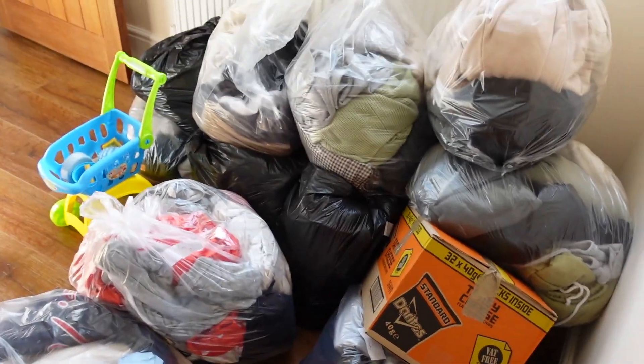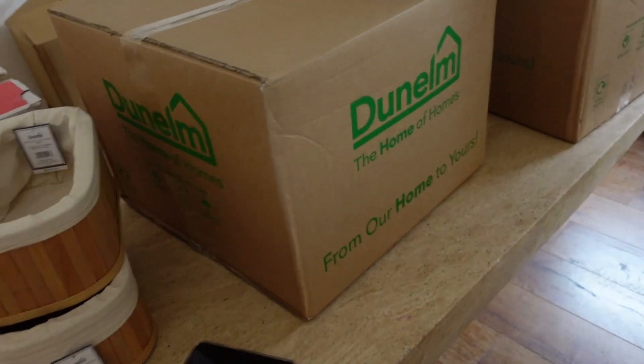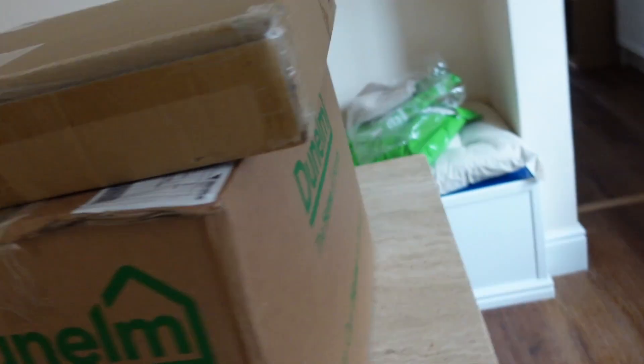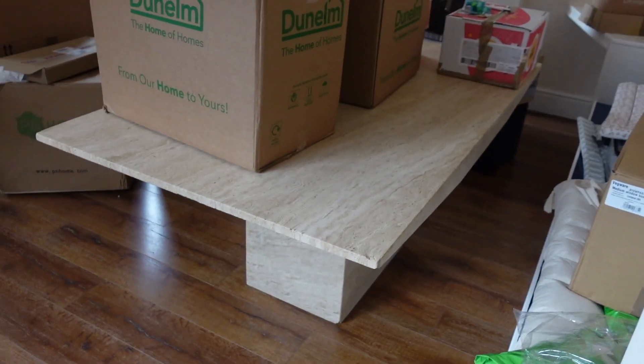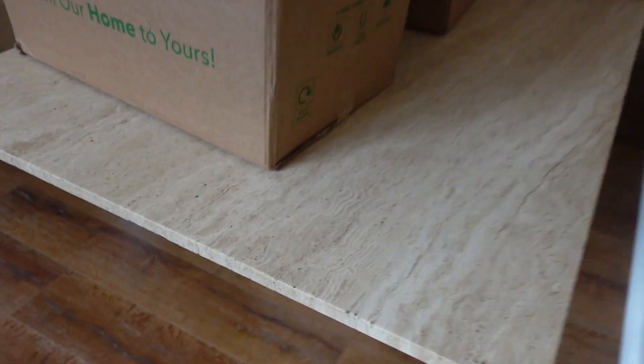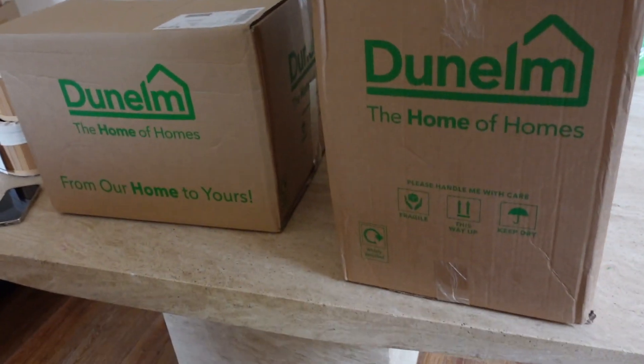Just a little update — we've got the table in. This is our table; it's kind of like a neutral marble effect. I love it. The chairs are in a box somewhere, so I'm going to do the chairs in a minute as well. I'm going to go through these Amazon parcels first.